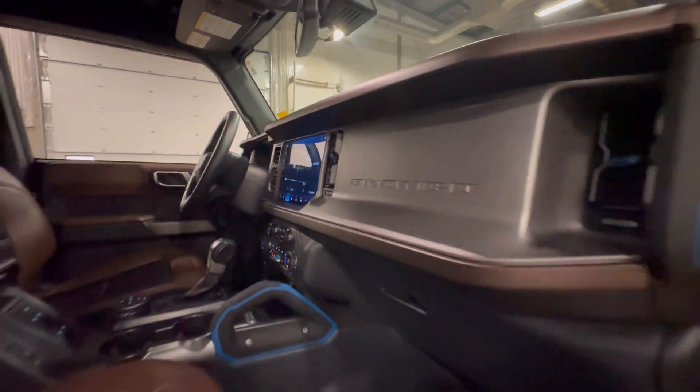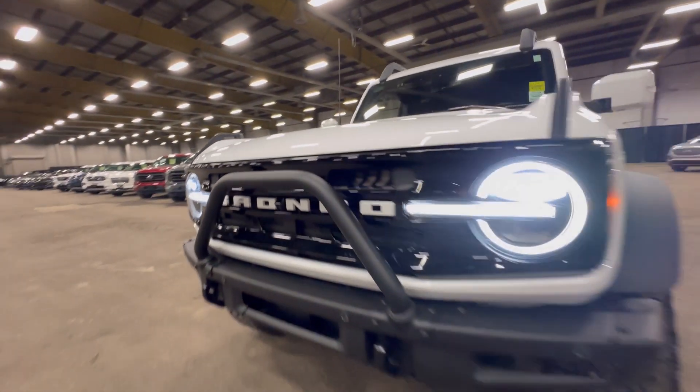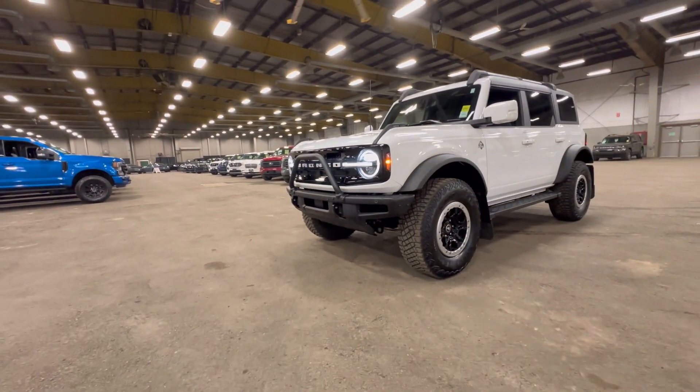The 2023 Bronco Outer Banks also comes with a wide range of off-road features including a terrain management system with up to 7 GO modes. Please call, click, or come on down.